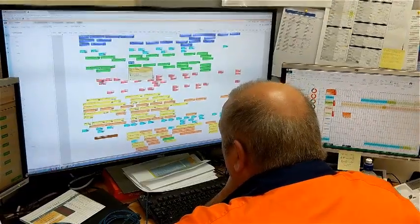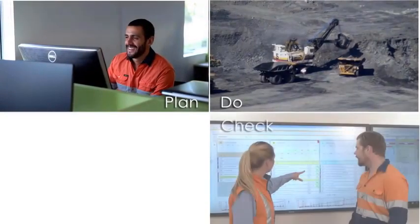And back in the office, all this information feeds simple plan versus actual reports that are sent out for daily meetings. Plan. Do. Check. Act.